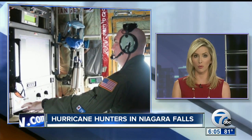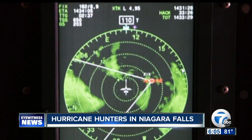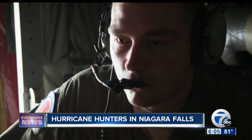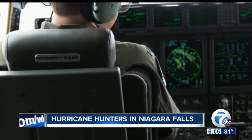Also tonight, Hurricane Hunters are running missions out of Niagara Falls this week. Three Air Force Reserve teams from Mississippi arrived at the Niagara Falls Air Reserve Station over the weekend. Their mission: to fly into the eye of Hermine and gather information that computers can't. Here's 7 Eyewitness News reporter Paolo Suro.